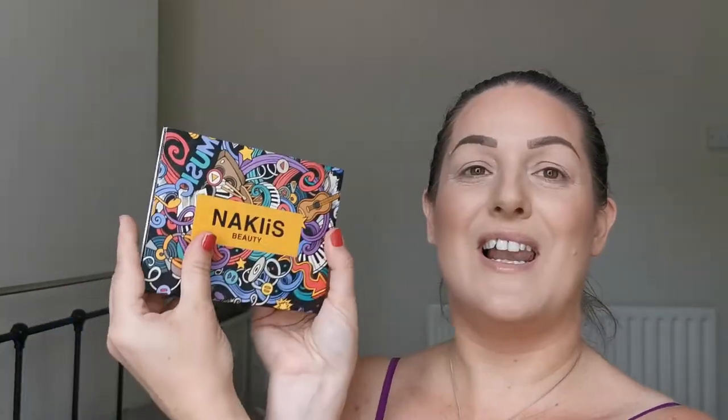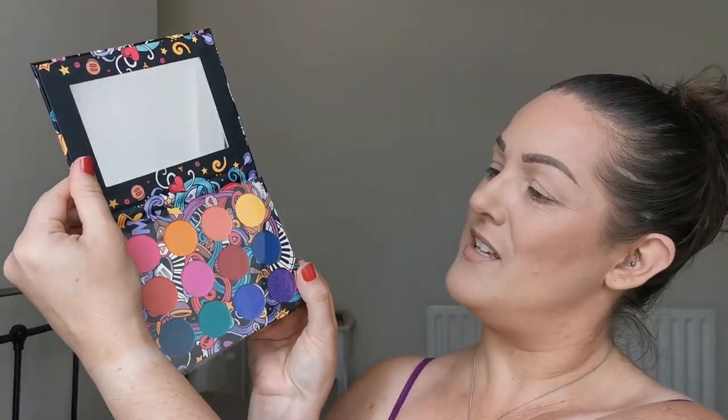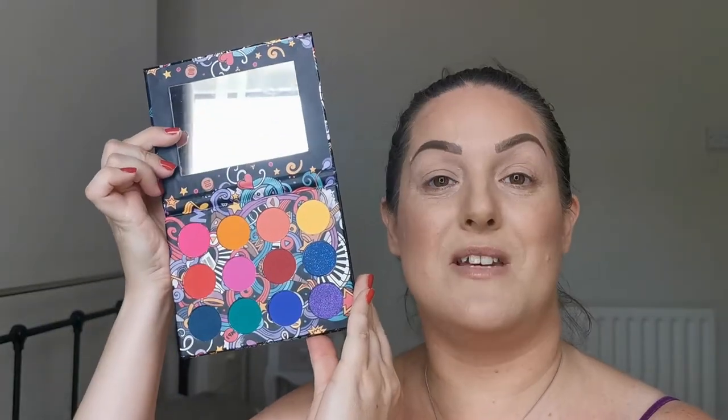Without further ado, let's get into this. First I'm going to show you the palette, which is so exciting. This is the outer packaging — absolutely beautiful, I love this packaging, it is gorgeous. Let's take it out of the sleeve — this is the palette itself, this is the first palette that Naki's Beauty has brought out. Let's open her up and we do have the protective sheet.